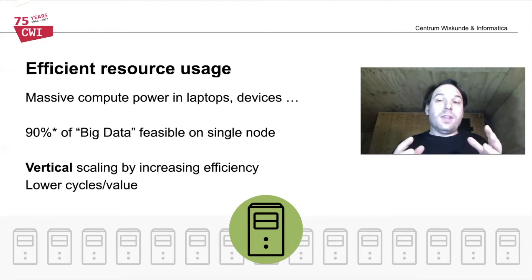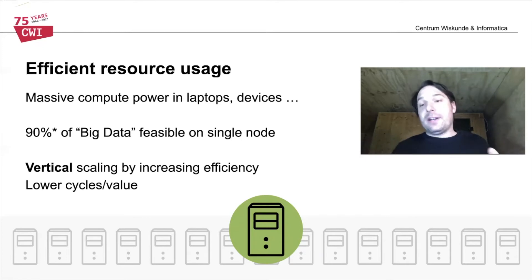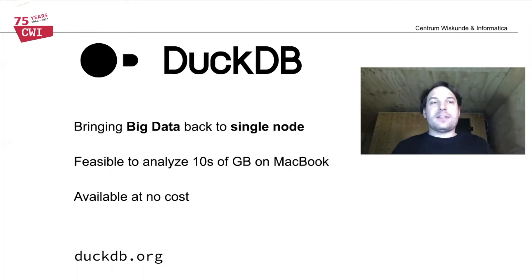In the past you might have said 'this dataset is big, I need Spark.' In the future, you might say 'this dataset is big, but it can still be totally analyzed on my laptop.' DuckDB is a project initiated here at CWI that attempts to bring big data back to a single node — for example, to make it possible to analyze tens of gigabytes of data on a MacBook. DuckDB is free and open source software, and we provide it at no cost to the general public.